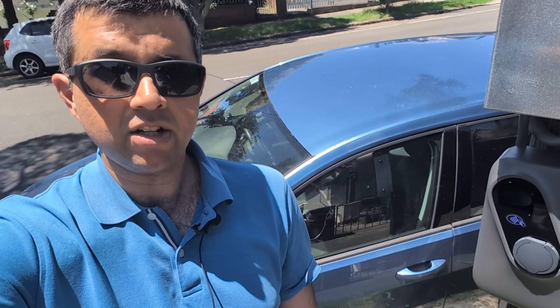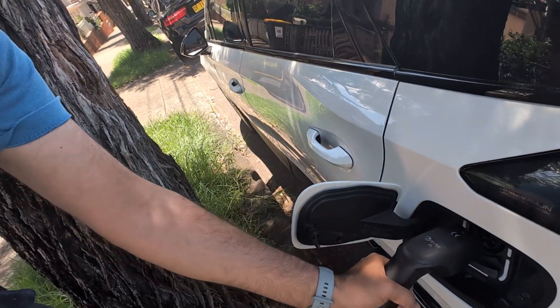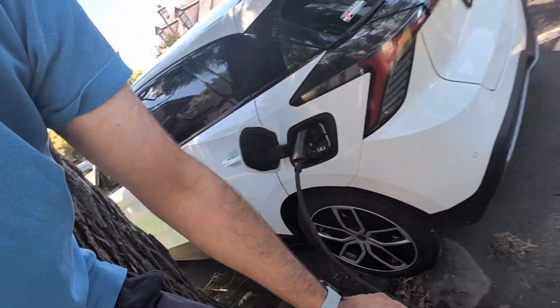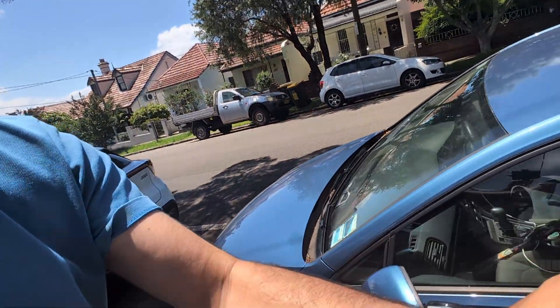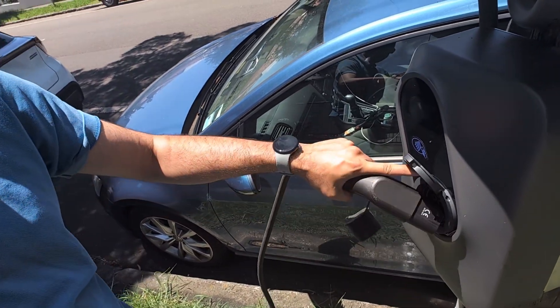Let's try it out on my own car, an MG4 77 Long Range. First we plug it into the car, and then let's see if seven meters is long enough. It is long enough — excellent.